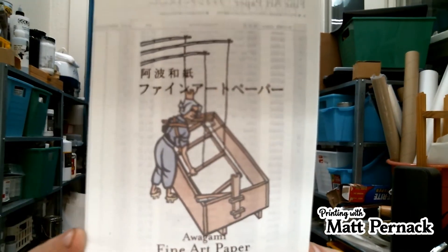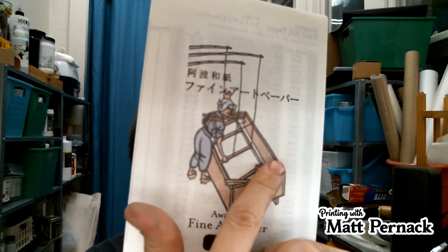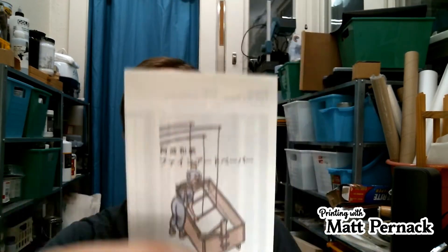You can see a picture of that right here — you can see the tub and the decal. Those strings are there to help support the decal and make the papermaking go a little faster.